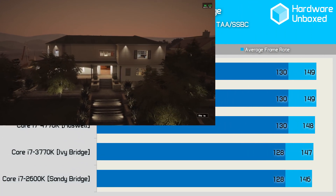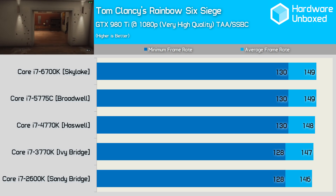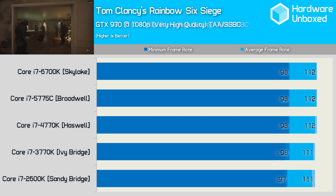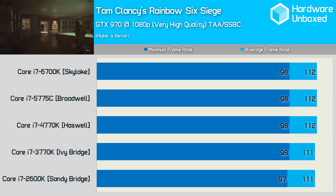Rainbow 6 Siege plays the same regardless of whether you're running a Core i7 2600K or a 6700K. The 6700K was less than 2% faster when comparing the minimum frame rate, so nothing more needs to be said. Given what we saw with the 980 Ti, we didn't expect to see anything different with the GTX 970, and as expected, we didn't.